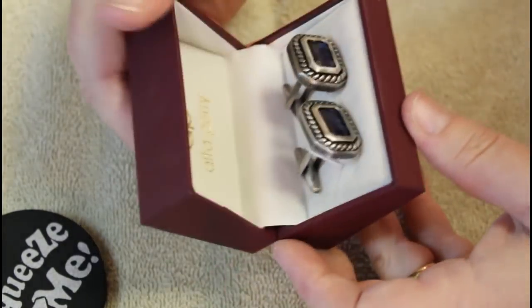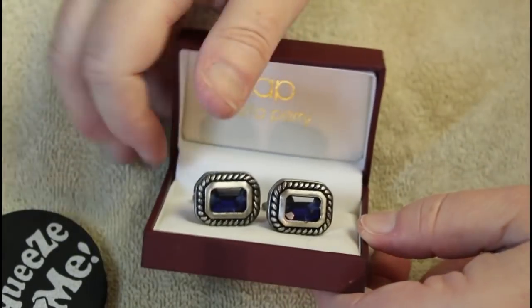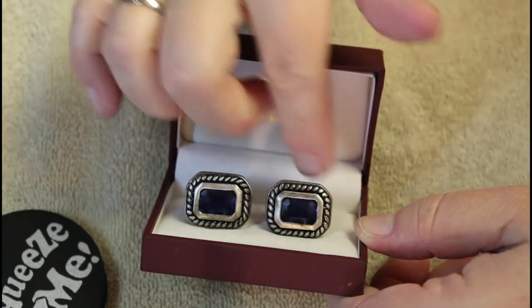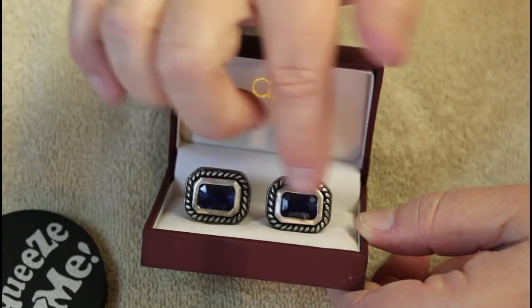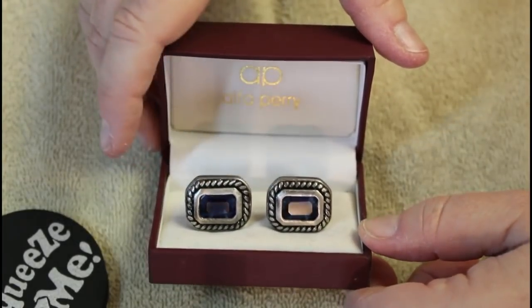These are from Steinmart Fabulous Finds. It says they compare at $35 and they were $9.99, and these are Alpha Perry — kind of an antique silver with a really cool blue sapphire-looking crystal on the inside. Those look really nice. I'm really digging these ones.